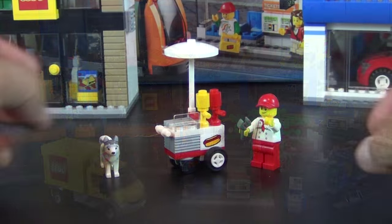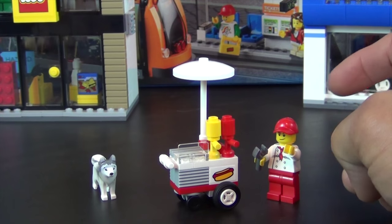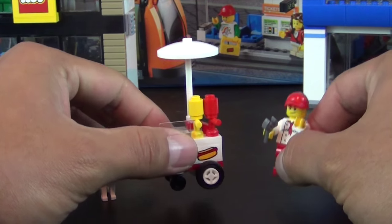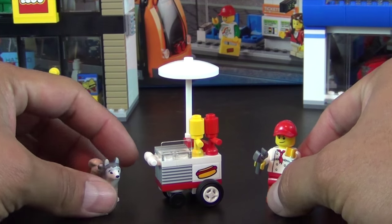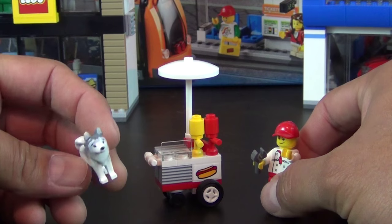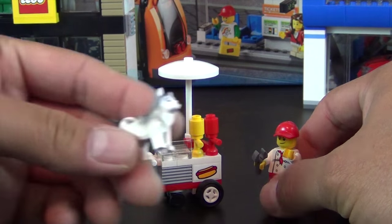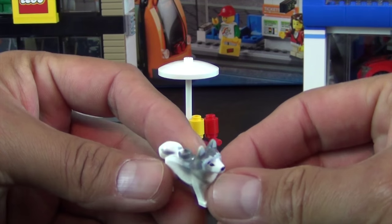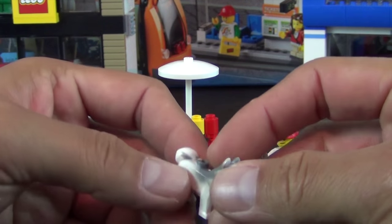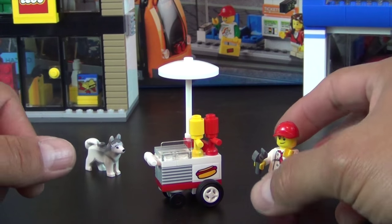I'm going to show you these individual elements in the sequential order they were built in the instruction book. The first accessory piece comes with a little dog — there's no leash or anything, it's just a city dog. It's one of the cool newer husky-style dogs, so it's nice to have if you don't have any of those yet, but they're starting to appear in more and more sets.